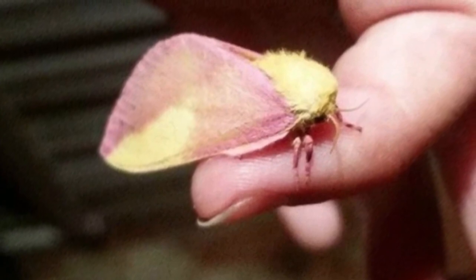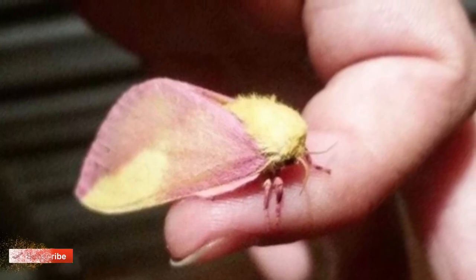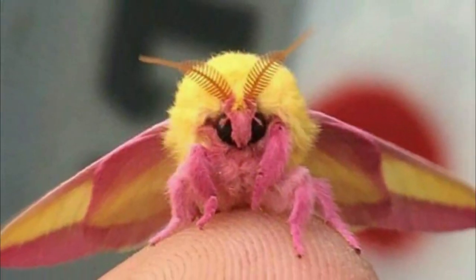The rosy maple moth exists in different colors. However, one particular subspecies has a striking resemblance to a Battenberg cake. Don't you think they look similar? The color of this insect is brilliant.